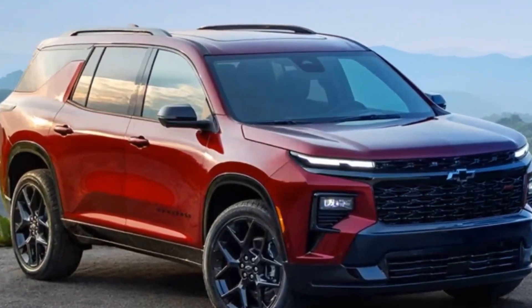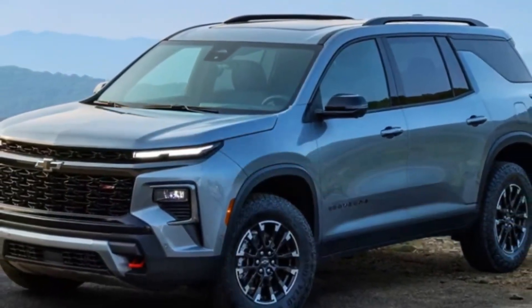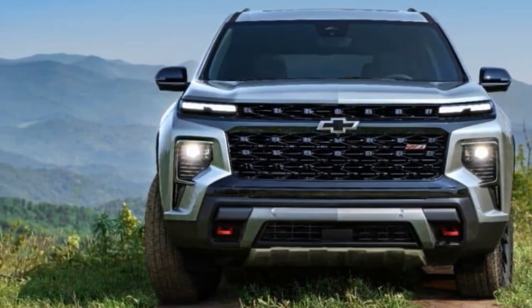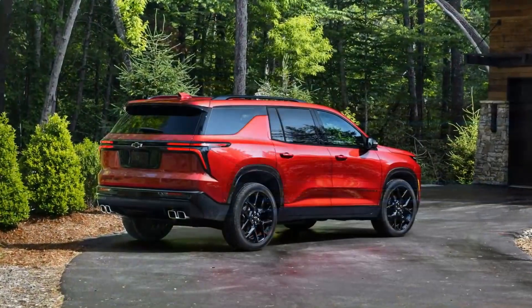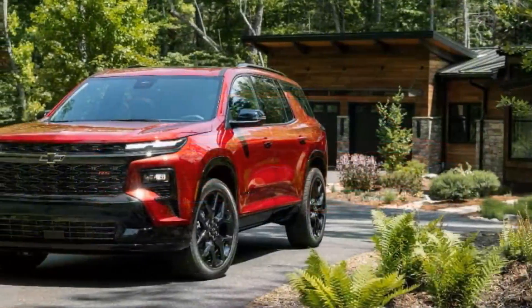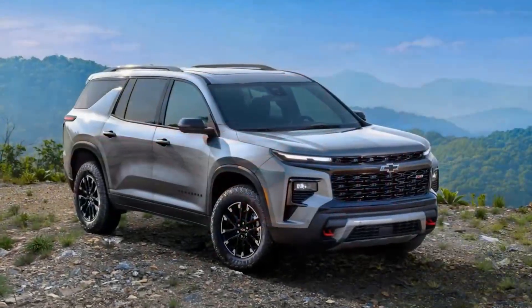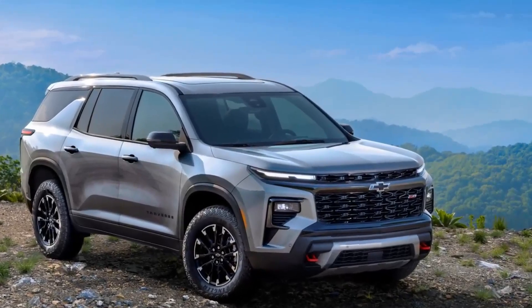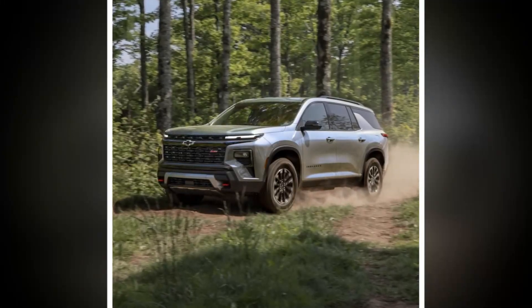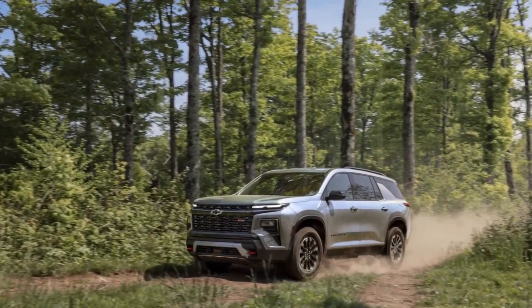A significant update in this generation of the Traverse is the engine. Replacing the old 3.6-liter V6 is a new turbocharged 2.5-liter inline-four engine. While a 2.0-liter turbo-four was available in the previous generation, most models used the V6. The new 2.5-liter engine, related to the 2.7-liter turbo-four in GM's pickup trucks, delivers impressive performance with 328 horsepower and 326 pound-feet of torque, surpassing many competitors in its class. Fuel efficiency has also improved, with front-wheel drive models achieving a combined EPA estimate of 23 miles per gallon, up from 21, and all-wheel drive models now getting 21 miles per gallon combined, a one-mile-per-gallon increase.